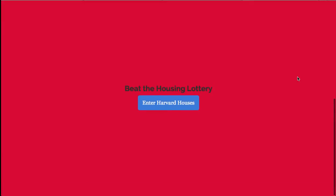The goal of our website is to beat the housing lottery. It is essentially a Yelp guide for houses.